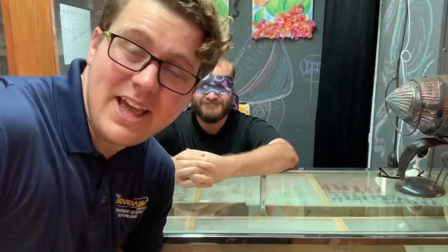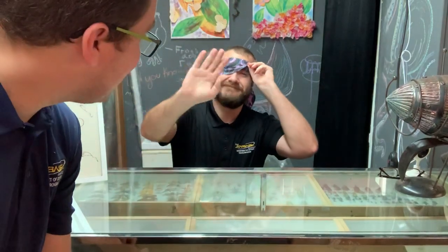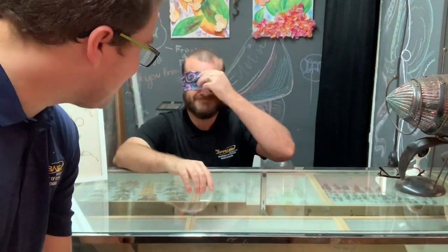Hey there guys, so today we're going to have our own little blind challenge here and we are going to try to identify animals. I say we — actually it's going to be Mr. Dilworth here who is nice and blindfolded. Put that blindfold back on.